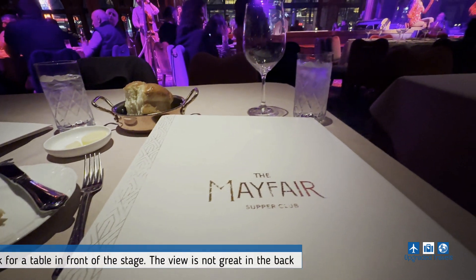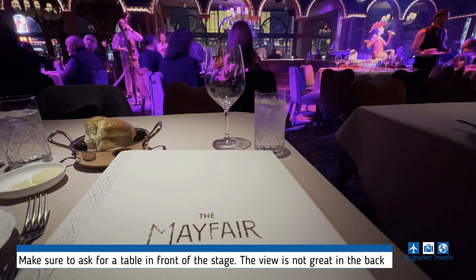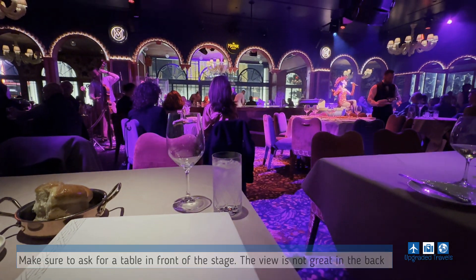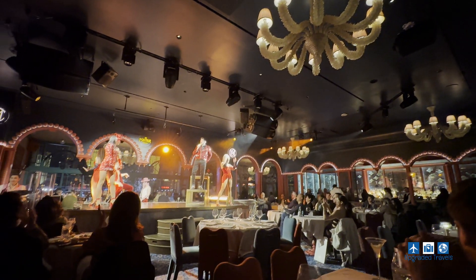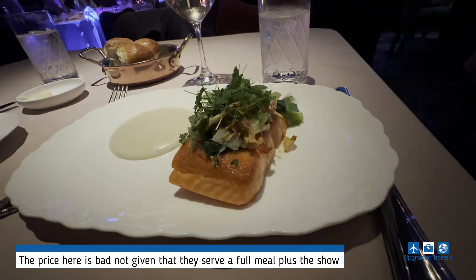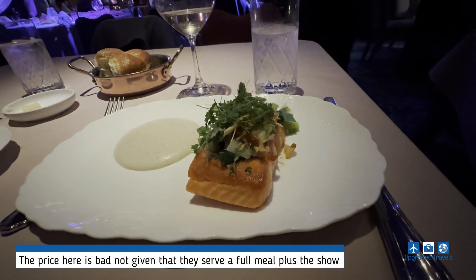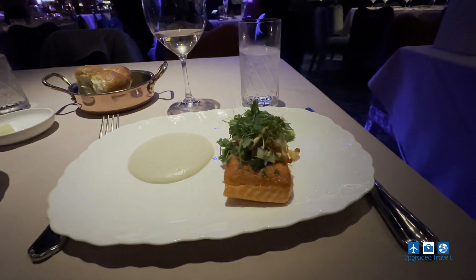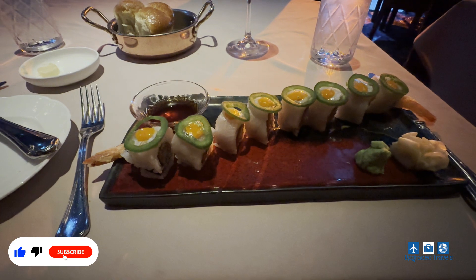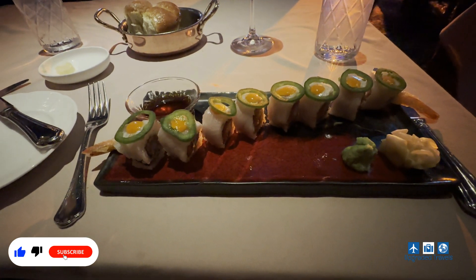We also went to the Mayfair Supper Club for a dinner show. While the food can't compare to the previous two restaurants, the show does somewhat make up for it. Overall, if you're looking for a fun night out, this is probably the best place to start.